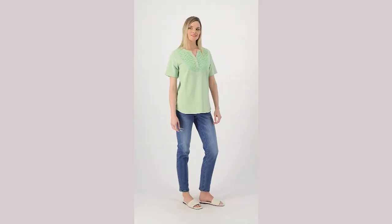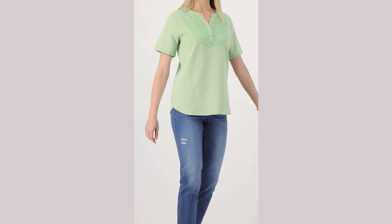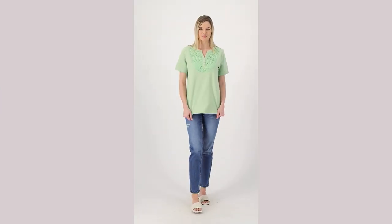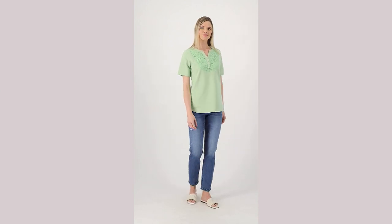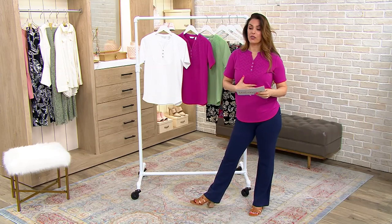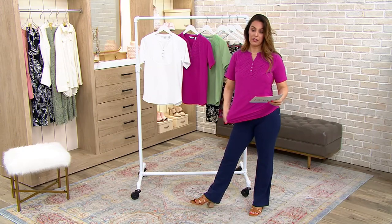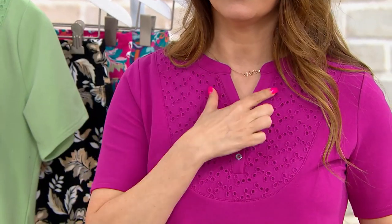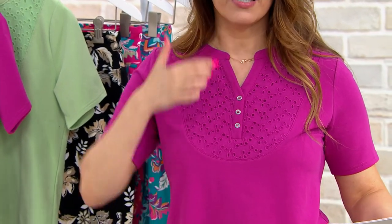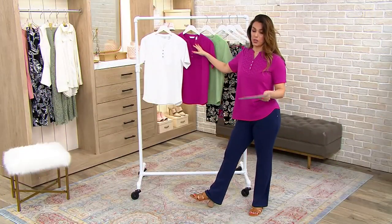We're going to give everybody another look at something that was so popular in the show — 400 ordered in the show. This is the French Terry eyelet short sleeve shirt. That classic feminine and super on-trend eyelet, but it's on this great French Terry body on the top. It's 95% cotton, 5% spandex, and has this beautiful design detail: an open Y neckline. These are just non-functional buttons, but absolutely gorgeous. We're saving almost $15 — we're at $22.98.